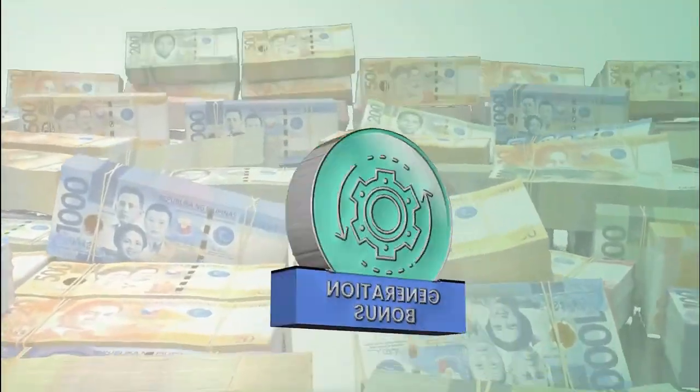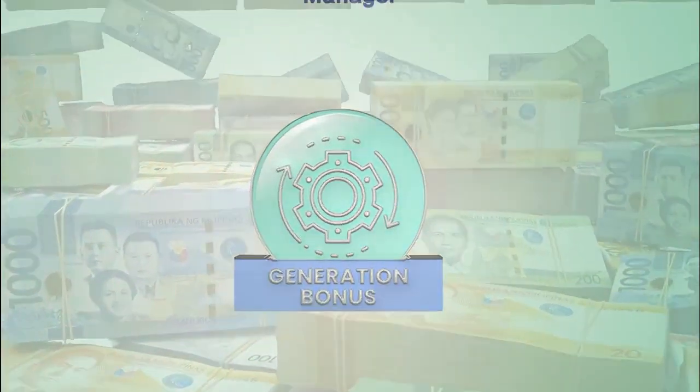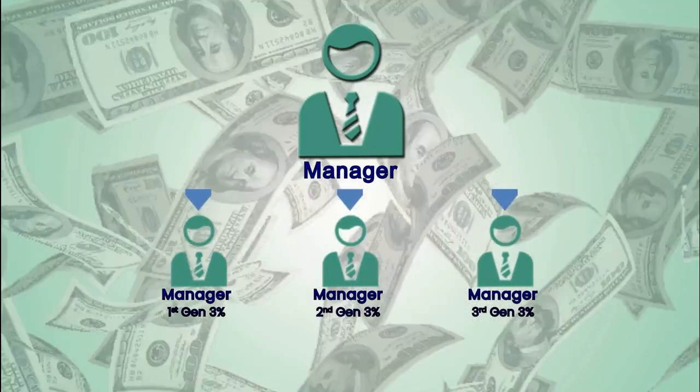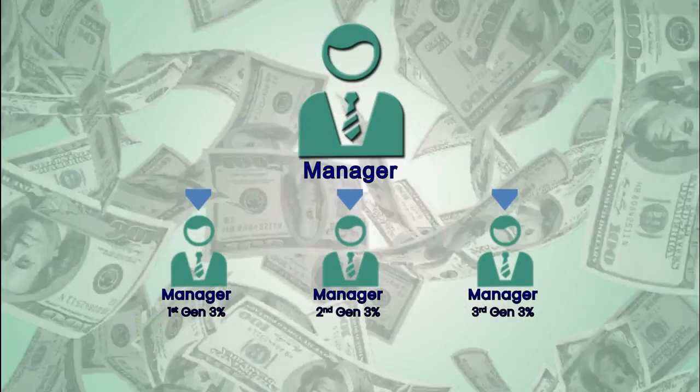Generational Bonus can be earned only by those who rank as managers and above. This allows you to earn a sales percentage from the managers you directly sponsor, as well as their downline managers up to the third generation.